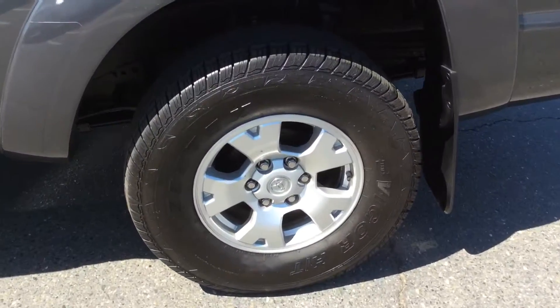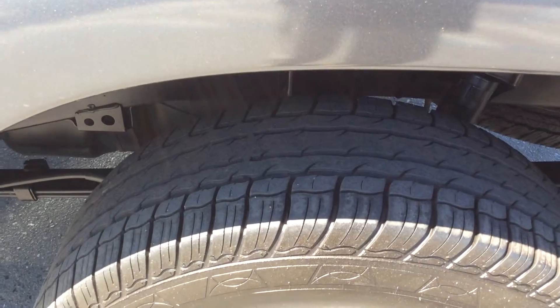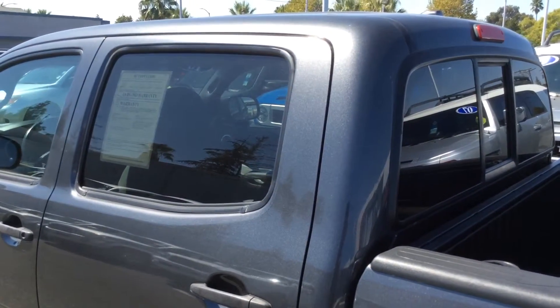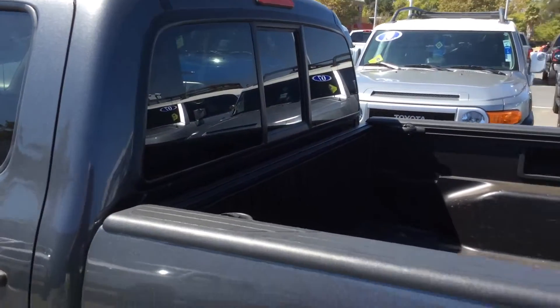It does have the factory alloy wheels on it, and you can see the tires here are in excellent condition. Tires do match all the way around on the vehicle. All three rear windows are tinted, and this does have a sliding rear window as well.